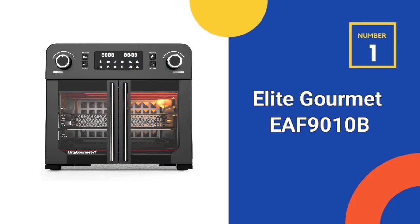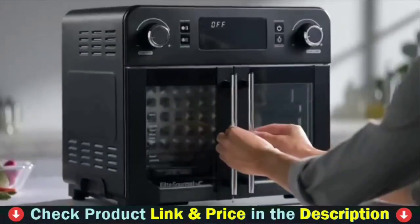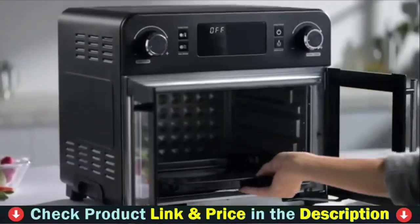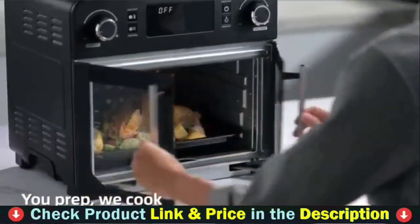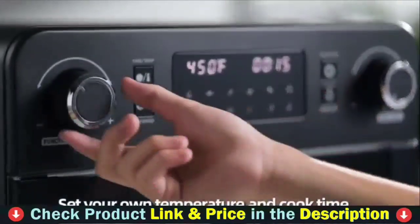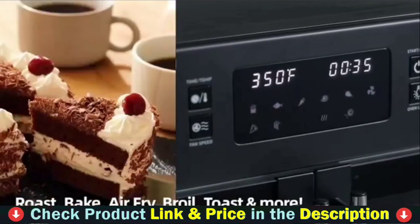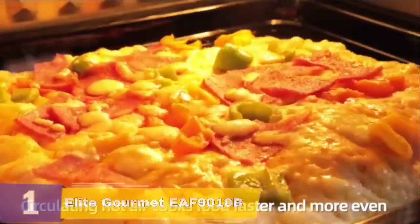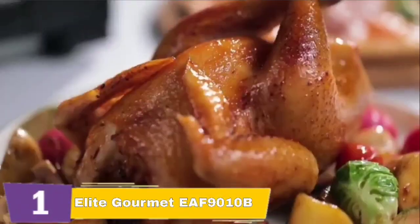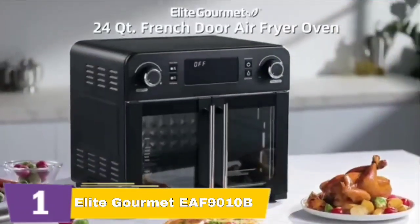Our first choice is the Elite Gourmet YF-9010B French Door Air Fryer. The stainless steel convection air fryer oven has a capacity of 23 liters, making it ideal for family-sized meals. The twin French doors allow you to conserve room by opening one or both doors. Cook faster and more safely than with oil, avoiding spatter burns and lowering electricity use. Simply place the food in the basket, add a tablespoon of oil if required, set the temperature and time, and begin cooking.